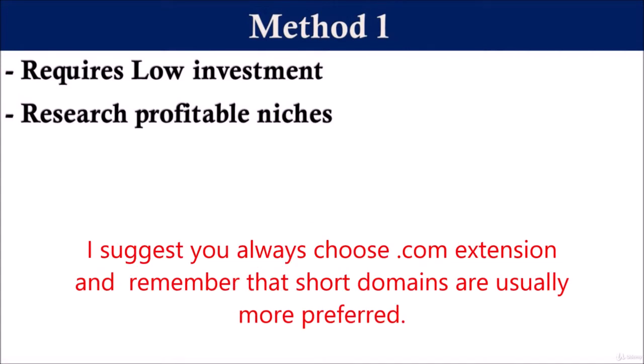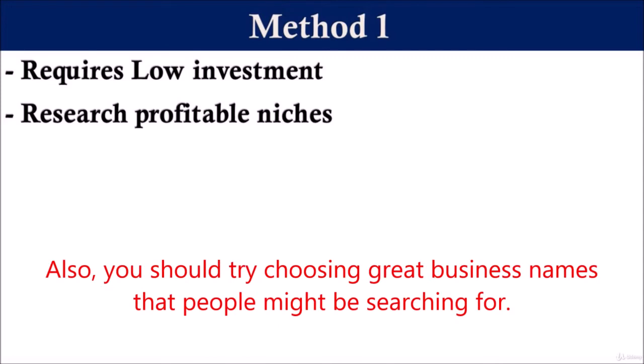I suggest you always choose the .com extension, and remember that short domains are usually more profitable. Also, you should try choosing great business names that people might be searching for.